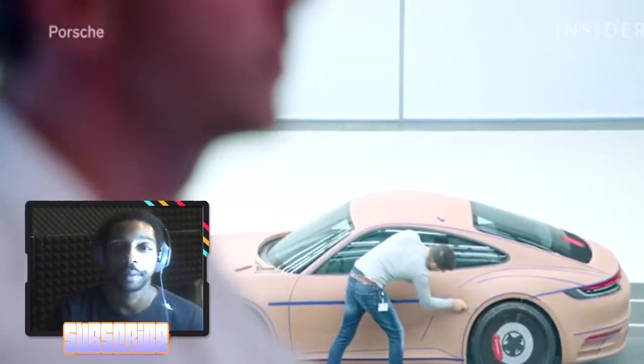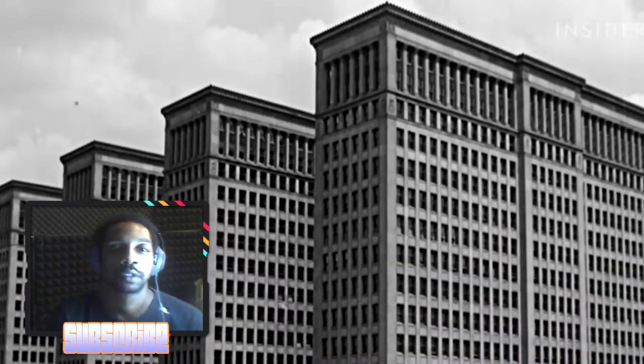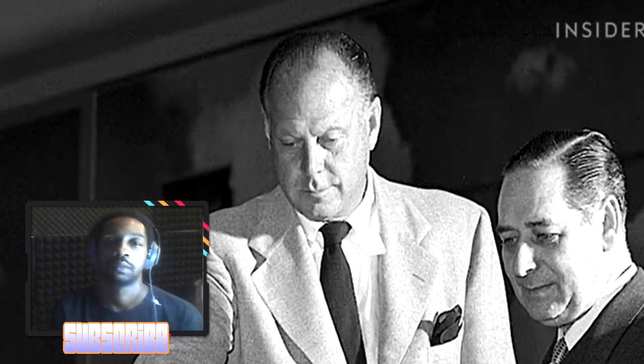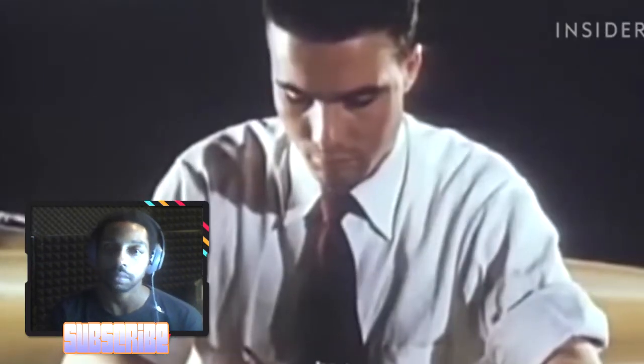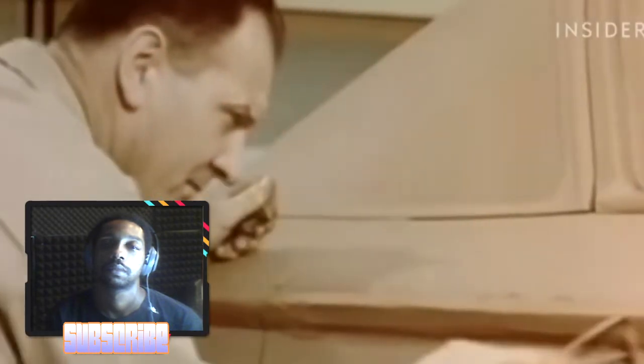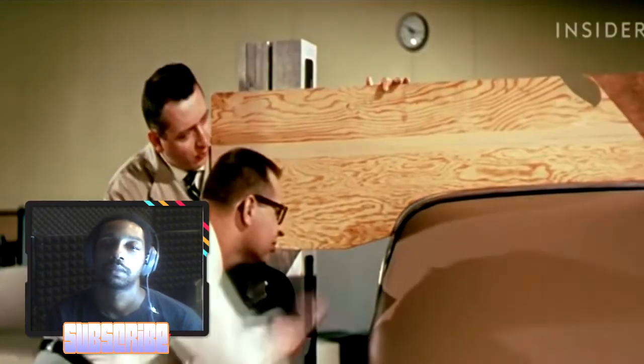The origins of clay modeling can be traced back to General Motors in the 1930s. Harley Earl, head of GM's styling studio, was the first to turn sketches into full-scale models using malleable clay. It changed the industry by how much it simplified and sped up the design process — designers could now visualize shapes and forms that were difficult and time-consuming to create in steel.